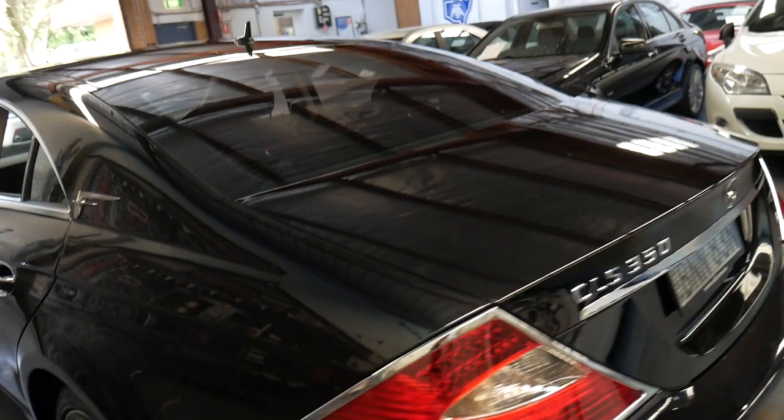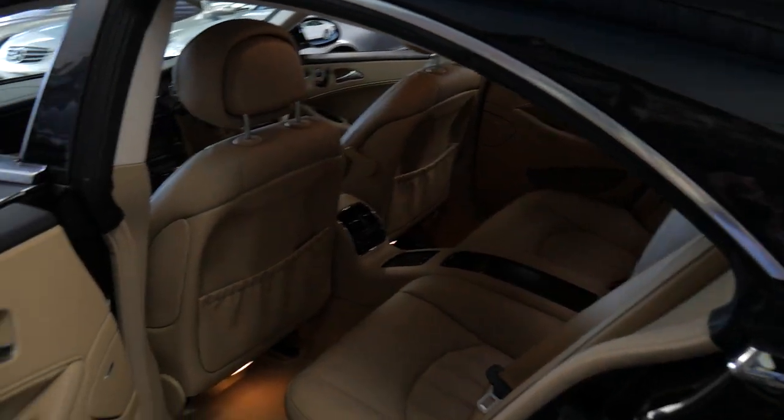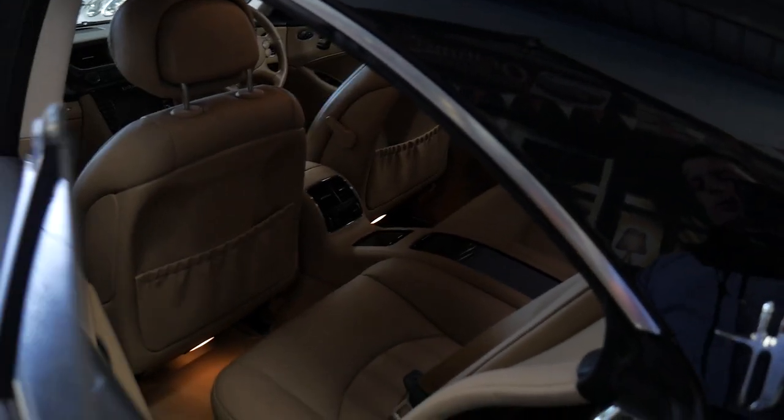It's got the 200 kilowatt 3.5 litre V6 engine and it actually has very good fuel consumption for a car of this size. They are a four-seater and it's got air conditioning controls in the back.